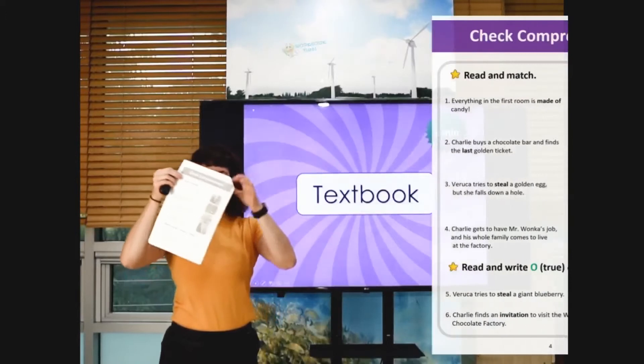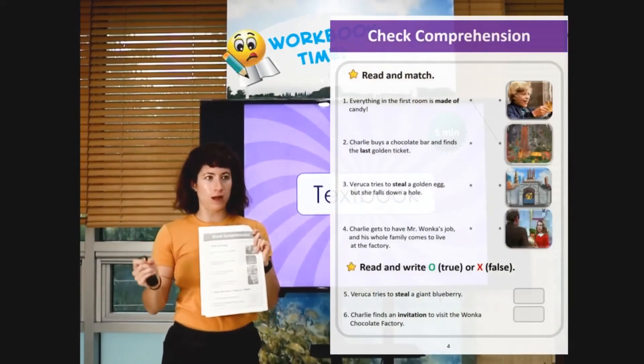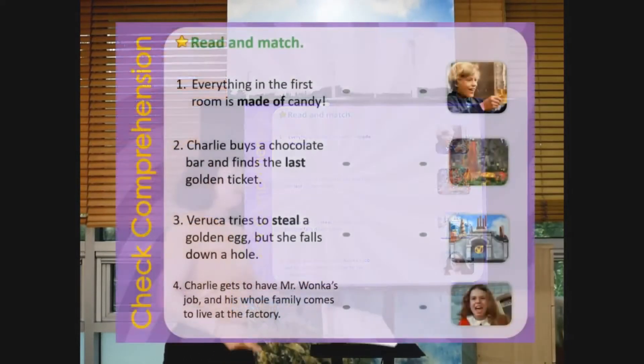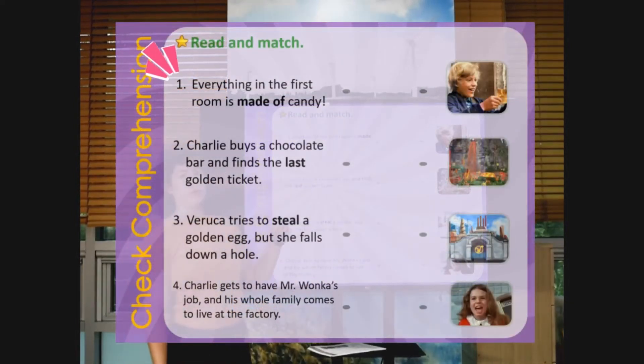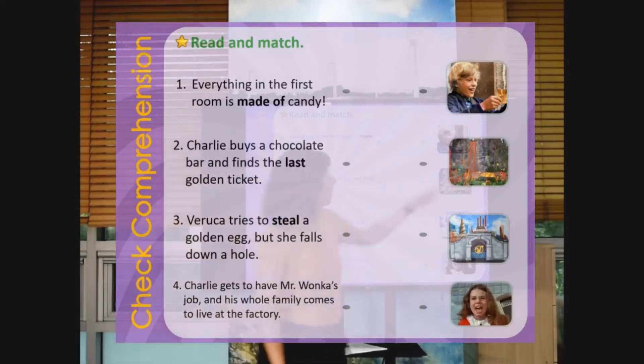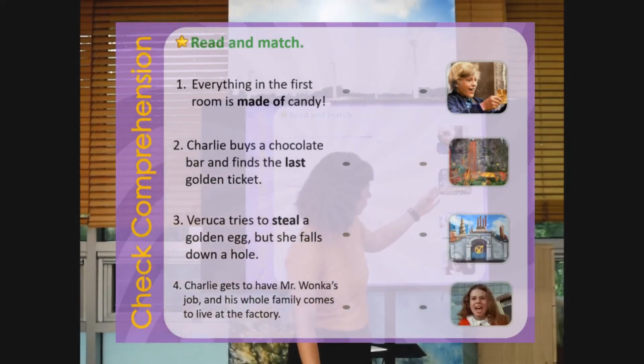All right, so he has more workbook. Can you get to this page and get your pencils ready? We will match together. Number one: Everything in the first room is made of candy. Can you guess what picture? Is it picture one, picture two, picture three, or picture four?